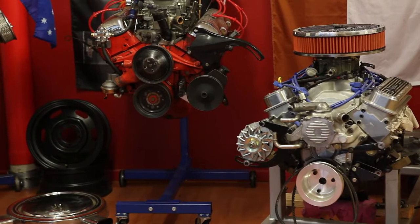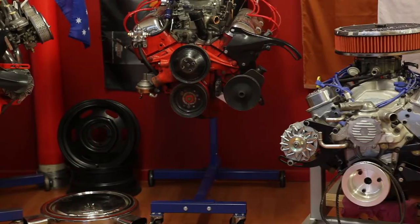But again, the reason they're in the front room here is a bit of a display for the shop. And of course, I get to keep an eye on them every day.